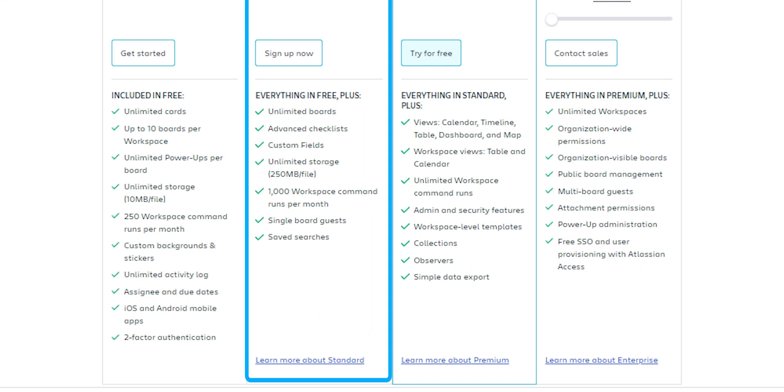With the Business Class plan you will also get extras like labels, due dates, and file attachments up to 250 megabytes per file. Priority email support means you will get VIP treatment when you need help — great for anyone who wants to feel like a professional project manager.